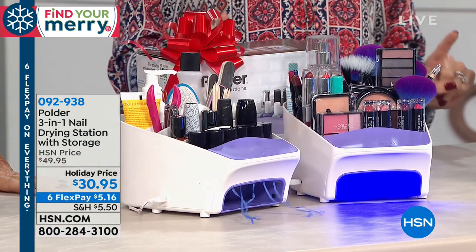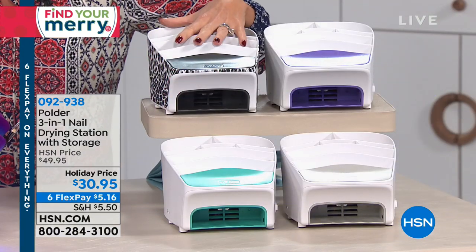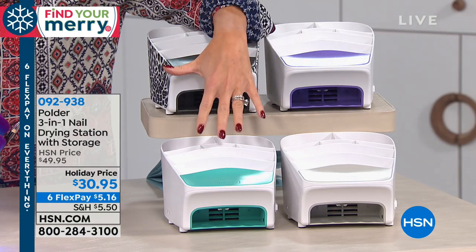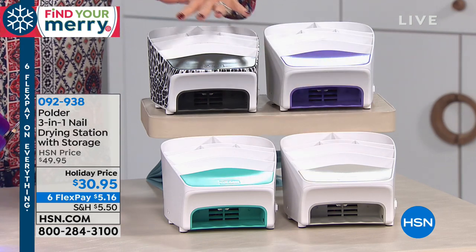We're gonna simply choose here your snow leopard. We still have purple, we have the teal, or the gray. Those are your four choices.